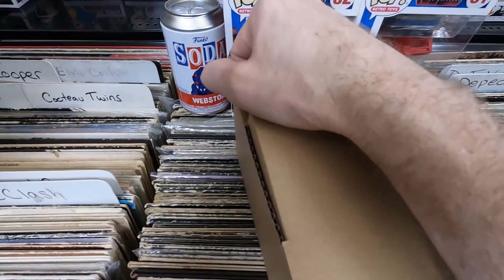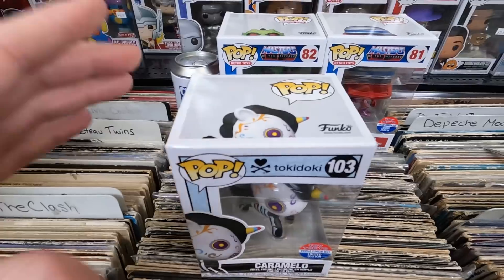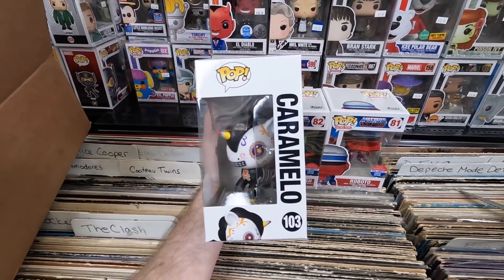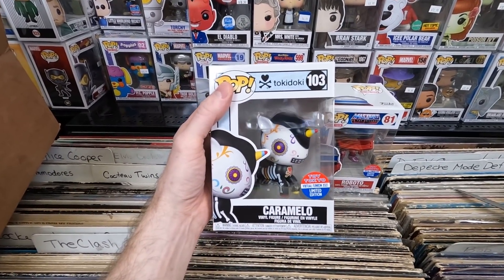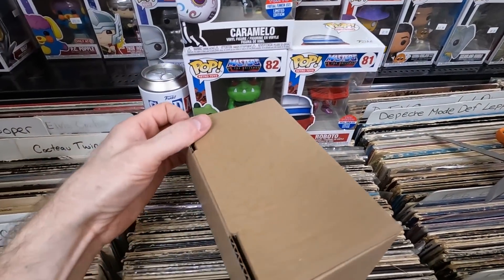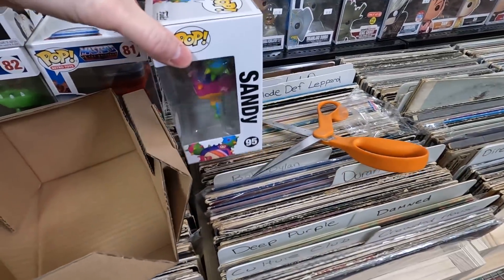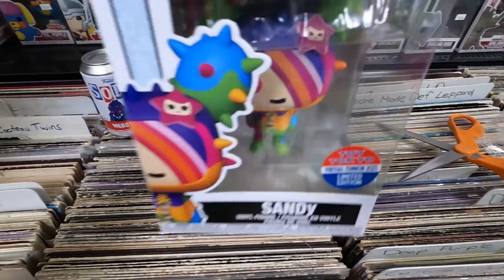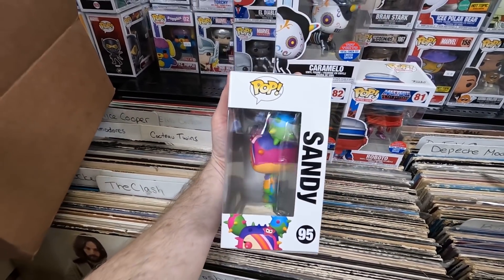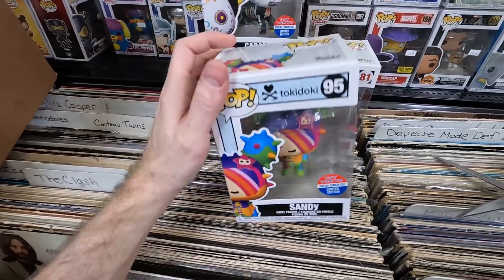Box four: the Tokidoki Caramello — really cool pop, very happy to get that. And finally box five in the bundle: another Tokidoki — the Rainbow Sandy. She is really nice. I think I need to get the rest of that set. Happy with that bundle overall.